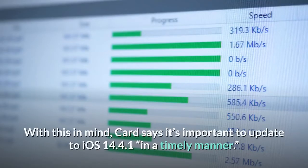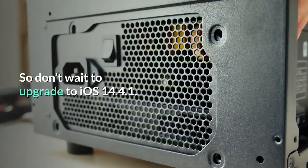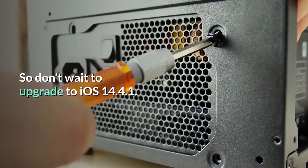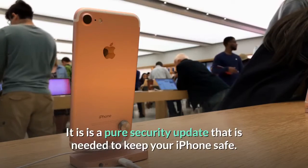With this in mind, Card says it's important to update to iOS 14.4.1 in a timely manner. Don't wait to upgrade — iOS 14.4.1 is a pure security update that is needed to keep your iPhone safe.